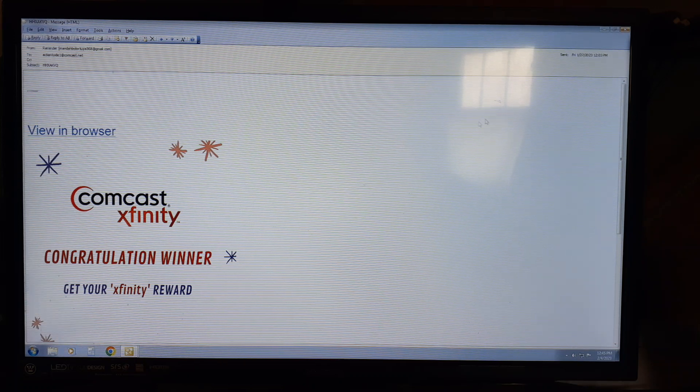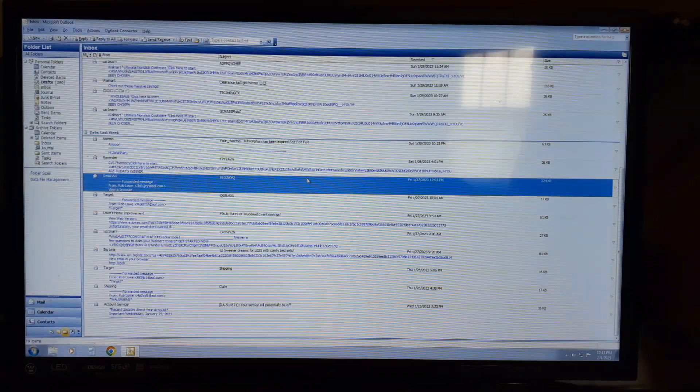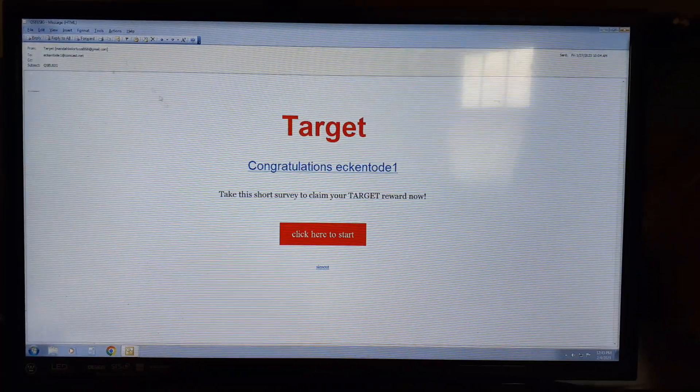This one's Comcast — Comcast will never send you anything like this. Comcast is an internet provider, and this one actually has a Gmail address. Why would they need a Gmail when they have their own email? This Target one is also a Gmail.